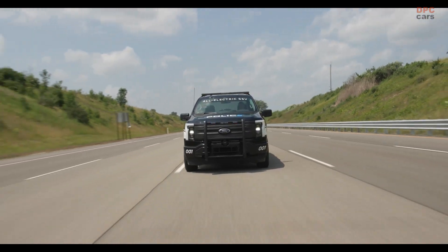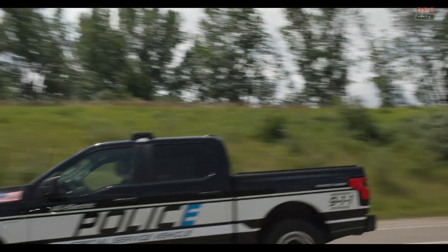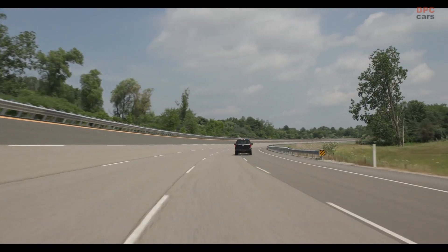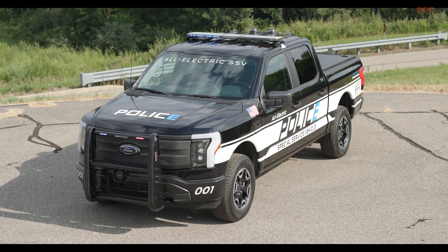Ford Pro continues to help guide cities into an electrified, software-driven world with the launch of America's first electric pickup truck purpose-built for police: the 2023 Ford F-150 Lightning Pro Special Service Vehicle.